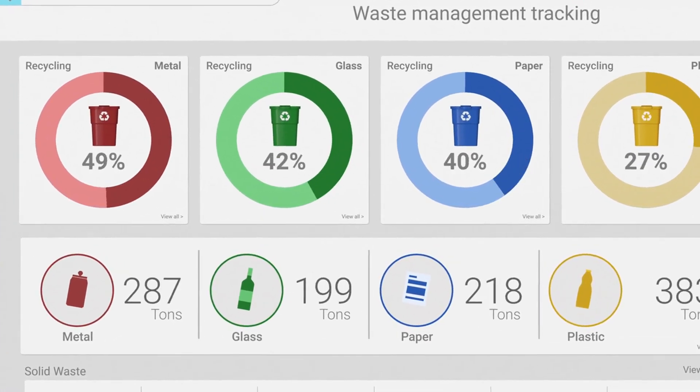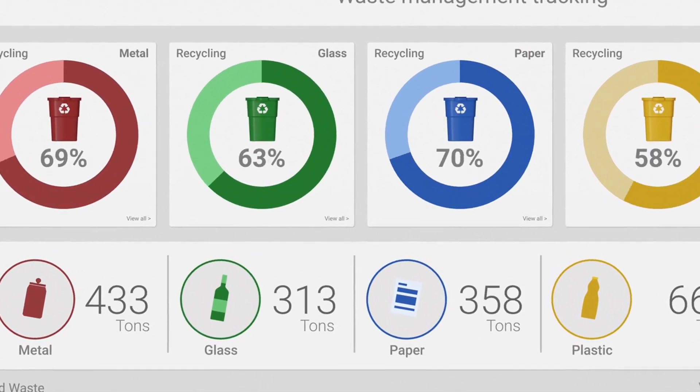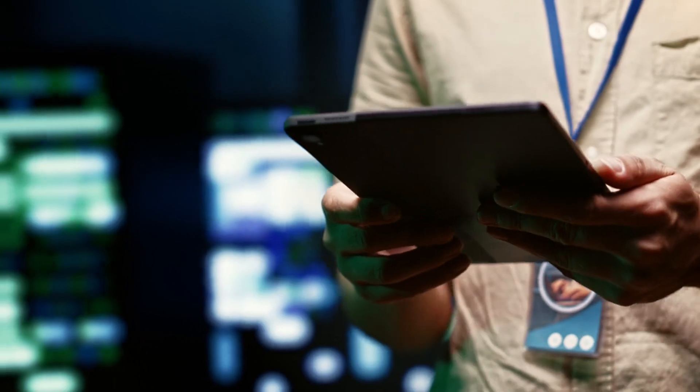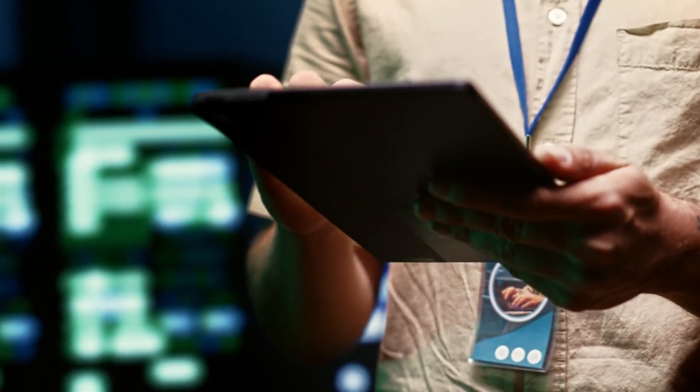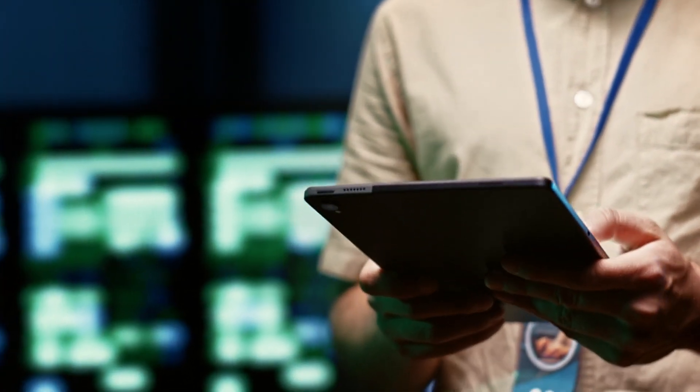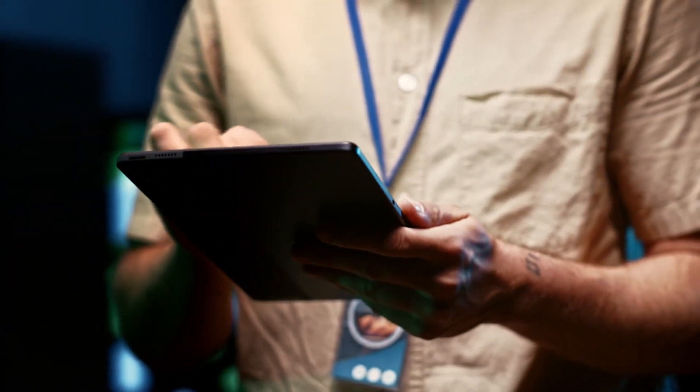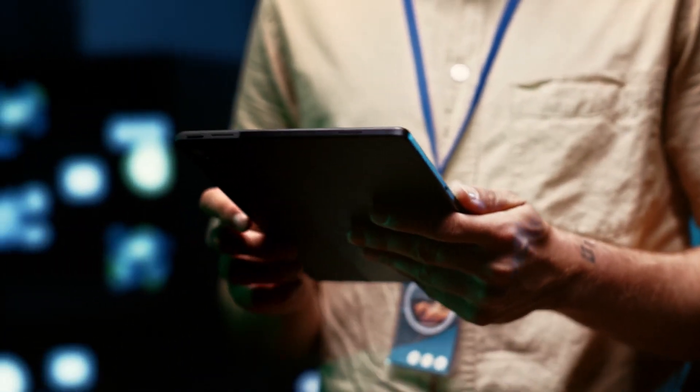Generative AI can help optimize maintenance schedules by analyzing and processing vast volumes of data, including historical turnaround records, sensor data, and maintenance logs.